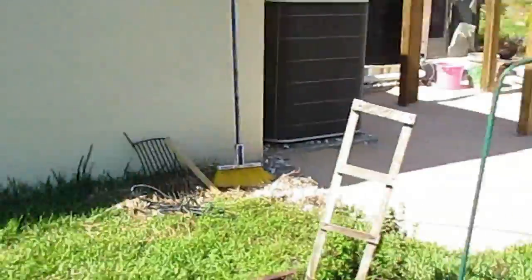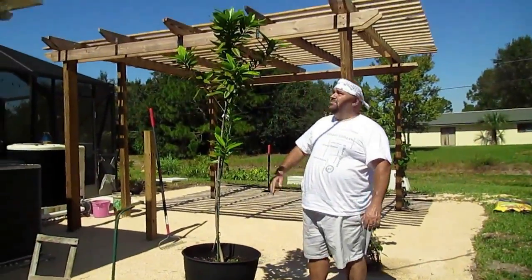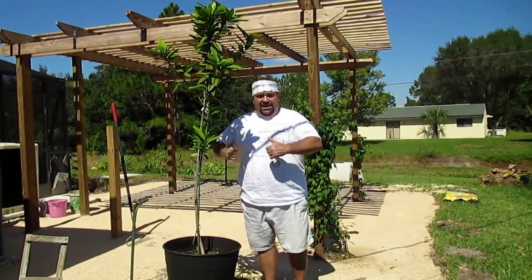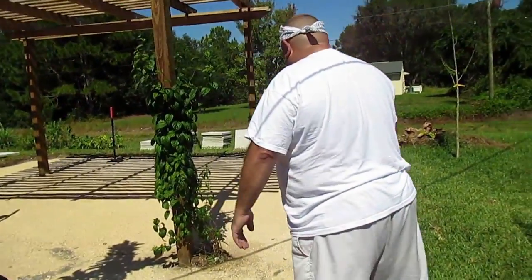The allspice tree — we put him in a new, bigger pot. He seems to love it because this thing is just gigantic. It grew so much and just loves to be watered and in the sun. It's a fair weather kind of guy.